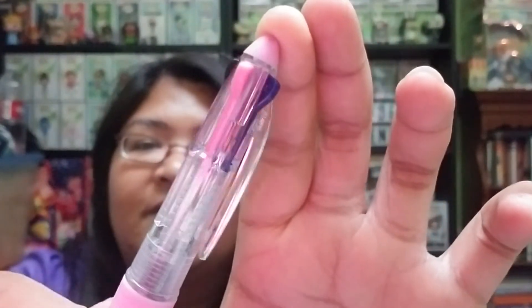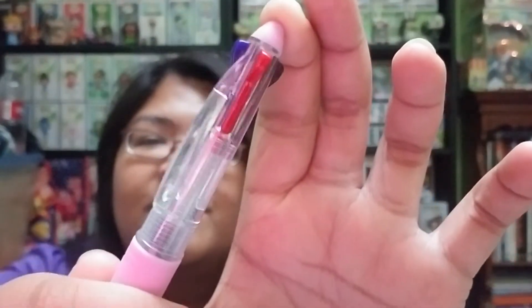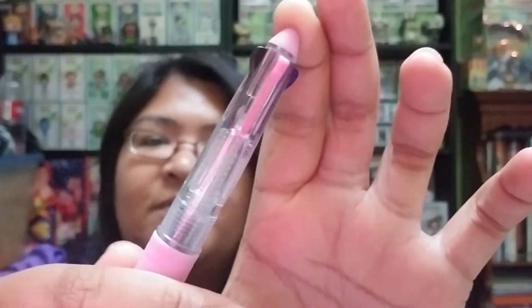And this is a third item that was part of that bag — it is a pen, and I love these pens. These are the kind of pens where you have different colored ink. This one has red, blue, pink, and black. So that is pretty cool.